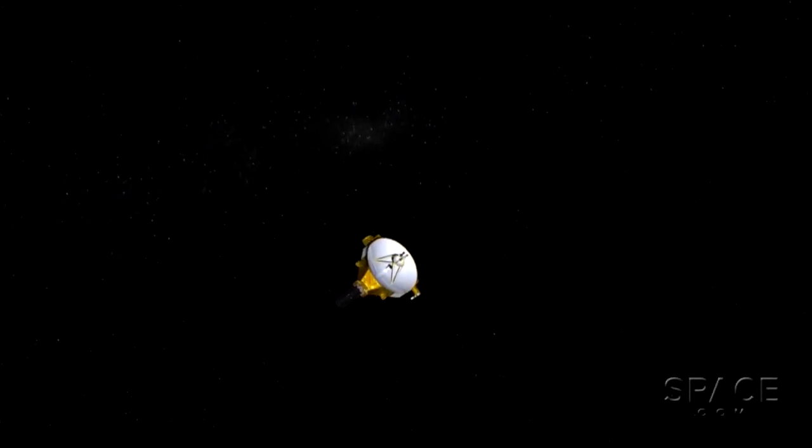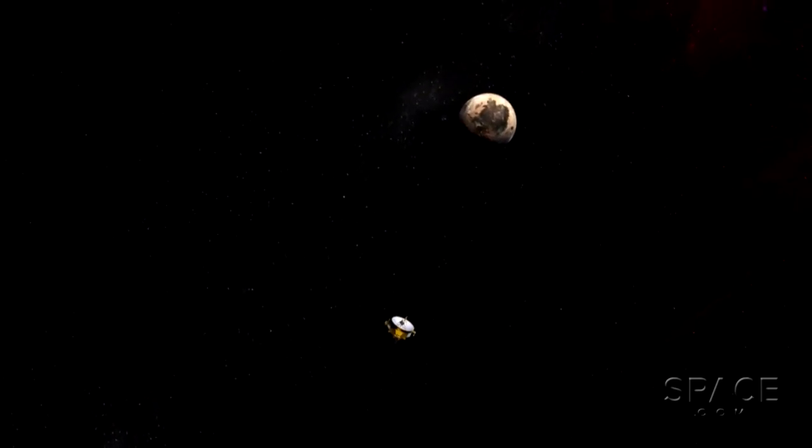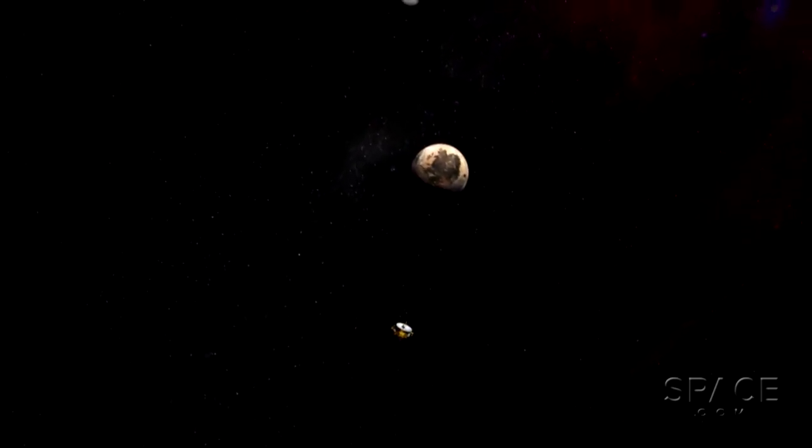NASA's New Horizons spacecraft, the first satellite mission to study Pluto up close, is also the fastest spacecraft ever launched. It's currently traveling about 34,000 miles an hour, which means it does New York to LA about every four minutes, 24-7.